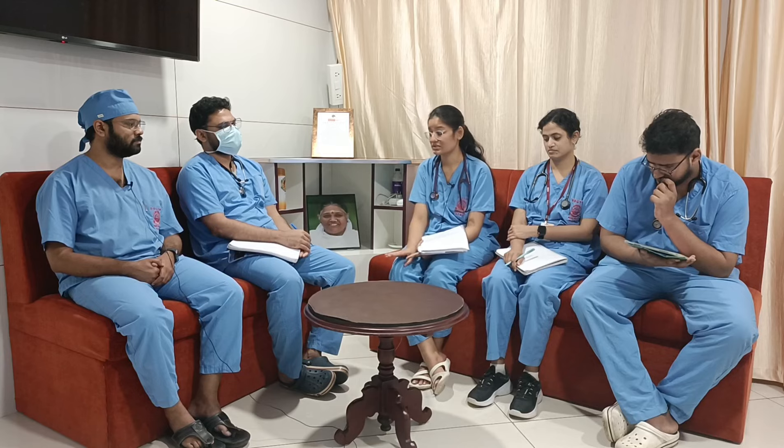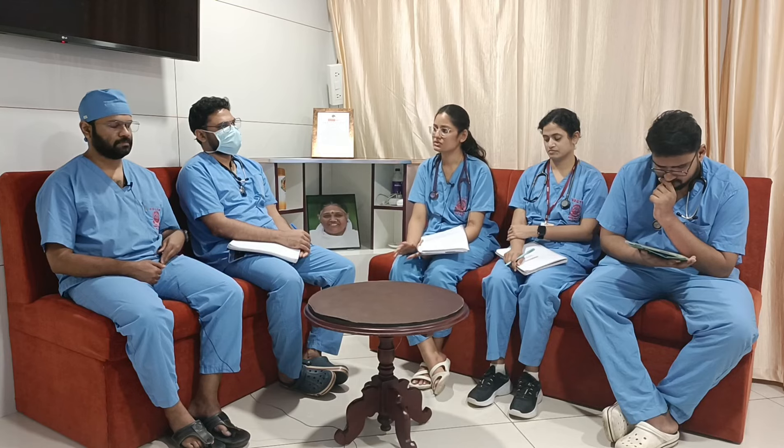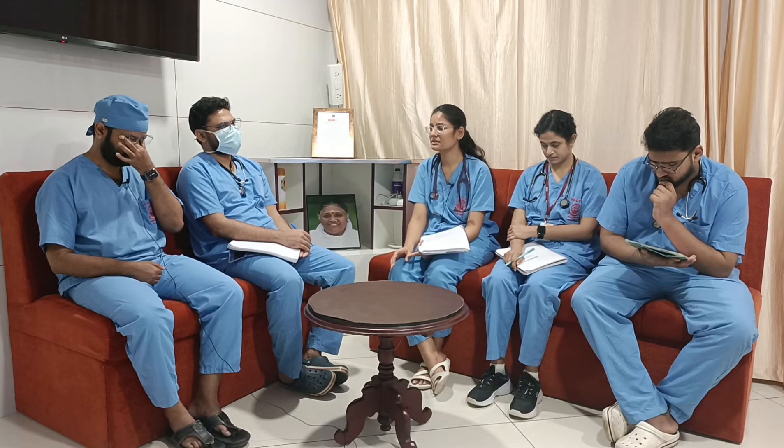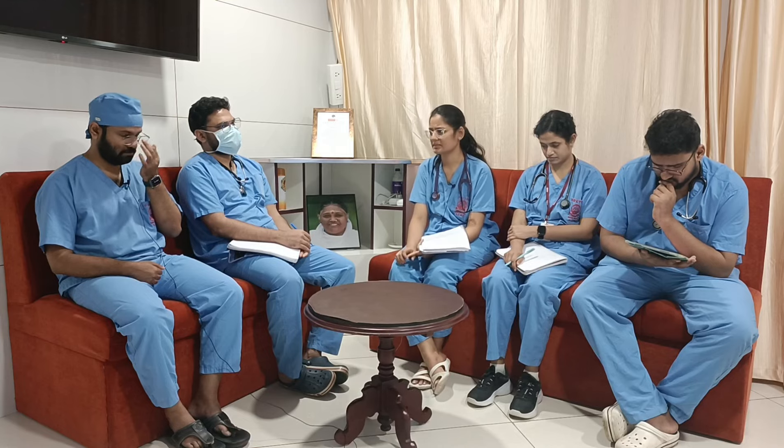There is no regular medication. Patient is not allergic to any medication and there is no regular medication. On arrival, patient had a pain score of around 6 out of 10.